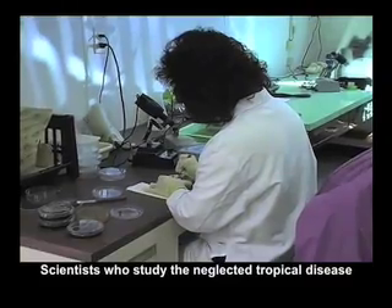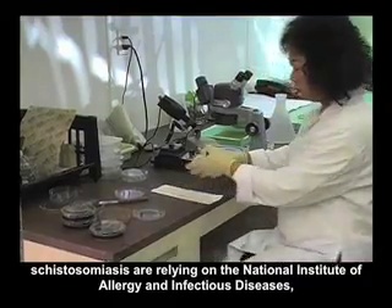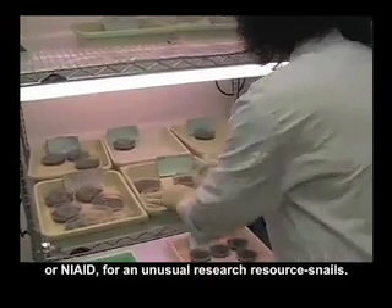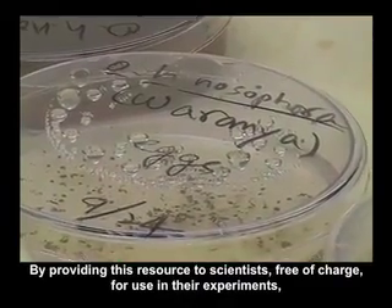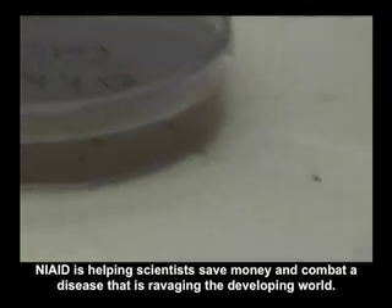Scientists who study the neglected tropical disease schistosomiasis are relying on the National Institute of Allergy and Infectious Diseases, or NIAID, for an unusual research resource: snails. By providing this resource to scientists free of charge for use in their experiments, NIAID is helping scientists save money and combat a disease that is ravaging the developing world.